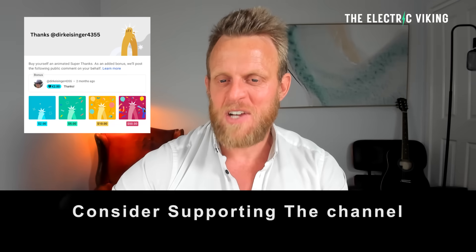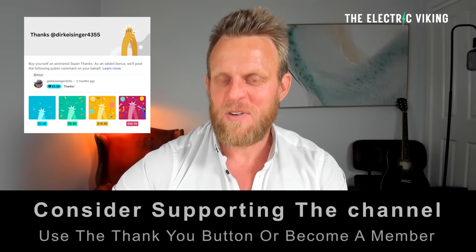YouTube's new algorithm means you're often not getting all of our videos in your feed. There are 7,500 videos and you're probably not seeing a lot of them. In the description there is a link to our newsletter — click on that and you can get a daily update of all the latest news in the electric car industry. Hello my friends, welcome to the channel. I'm Sam Evans, you're watching The Electric Viking.